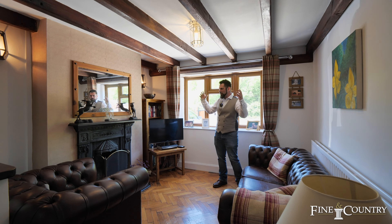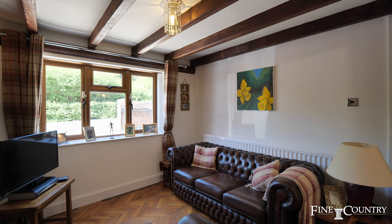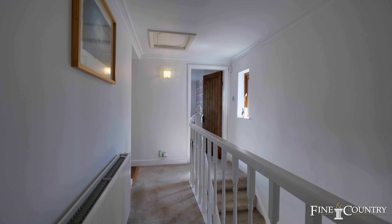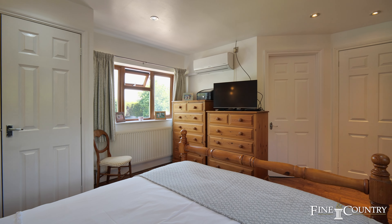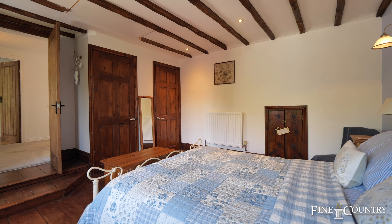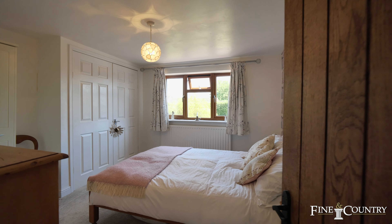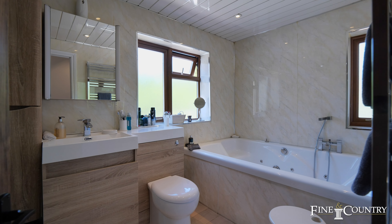To the front of the house we've got this formal snug — the ideal place to greet family and friends. We've got the open feature fireplace as well as the exposed wooden beams, and this leads directly onto your stairwell to the first floor landing, leading you on to four double bedrooms with ensuite to the principal and a luxurious four-piece suite family bathroom.